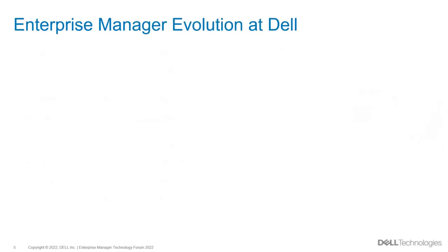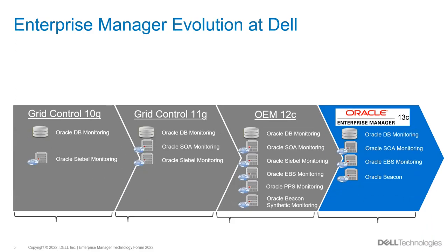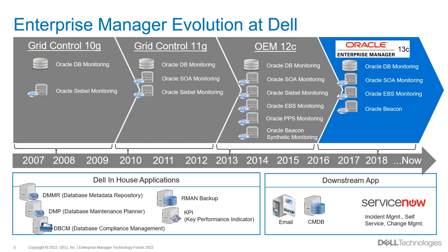Regarding EM usage at Dell — we have been using EM for over 10 years, starting from Grid Control 10g since 2007 until today with EM 13c. We started with Oracle database monitoring and slowly expanded to other products including EBS and PeopleSoft. Currently we monitor Oracle Database, WebLogic Domain, Fusion Middleware, EBS, and Beacon in 13c. We have three EM downstream applications: the ticketing system ServiceNow, email notification, and CMDB for tracking server status.